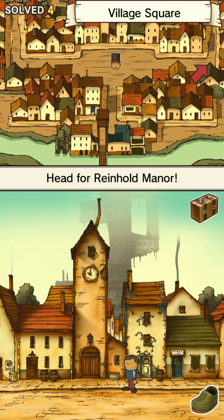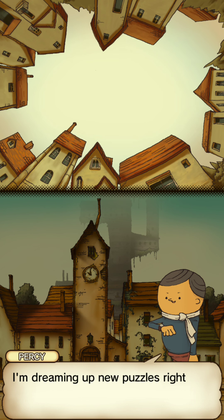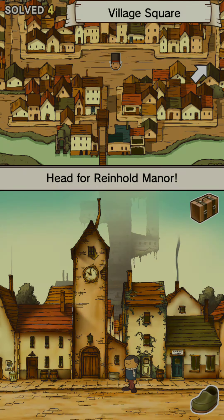Hey guys, welcome back to another Professor Layton in the Curious Village. We just finished our previous video, just finished doing the puzzle with this guy — his name is Percy. So we just finished with him.